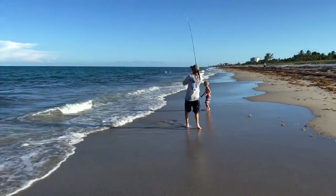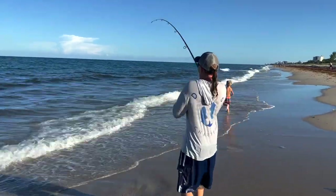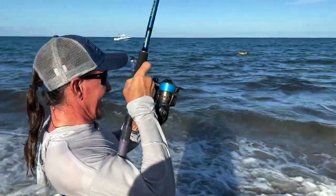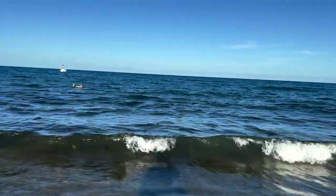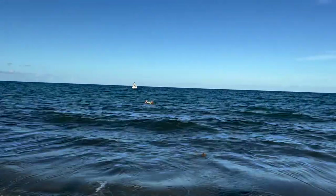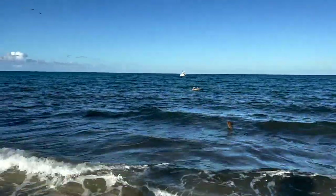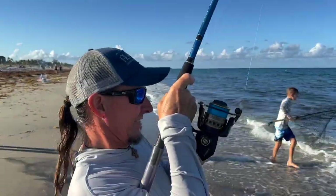Alright guys, we got a fish on in our mullet run video before the mullet run even starts! Ryan, what were you using for bait? A glass nose — one of those weird glass nose things. Ryan is on a nice snook, man. How's that feel? Feel good?